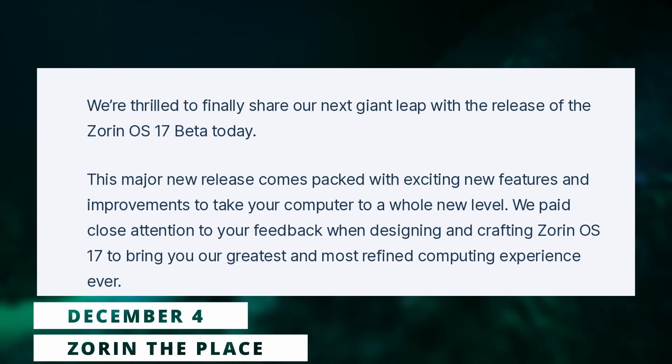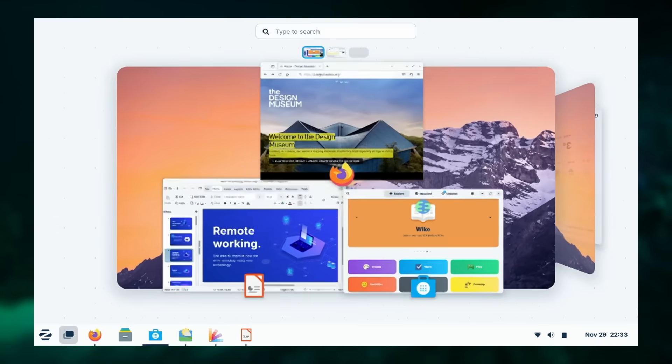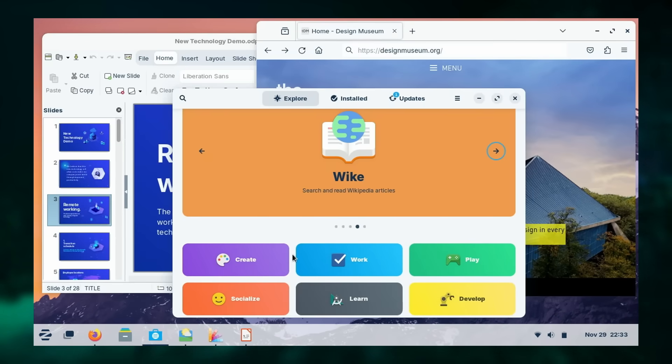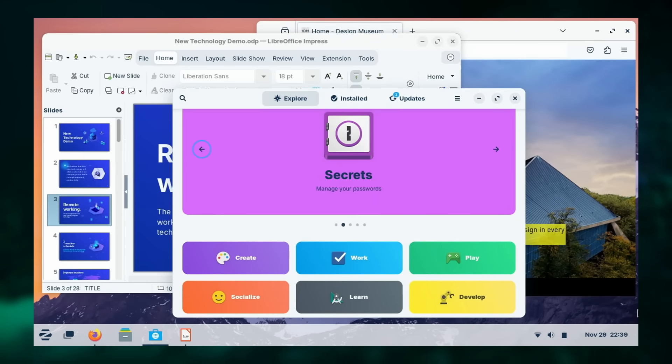Zorin OS 17 beta was released early this week. It's a seriously beefed up Ubuntu-based distro that uses LTS releases but improves the desktop experience in many ways, including automatic layouts for an experience closer to what you might know from another OS, and a lot of pre-installed tools. Zorin OS 17 is based on Ubuntu 22.04 but upgrades it to GNOME 43 instead of GNOME 42. It brings a lot of cool improvements, the first being a very visual one called the Spatial Desktop — basically the return of the desktop cube with a parallax effect on the windows, and it looks really cool.